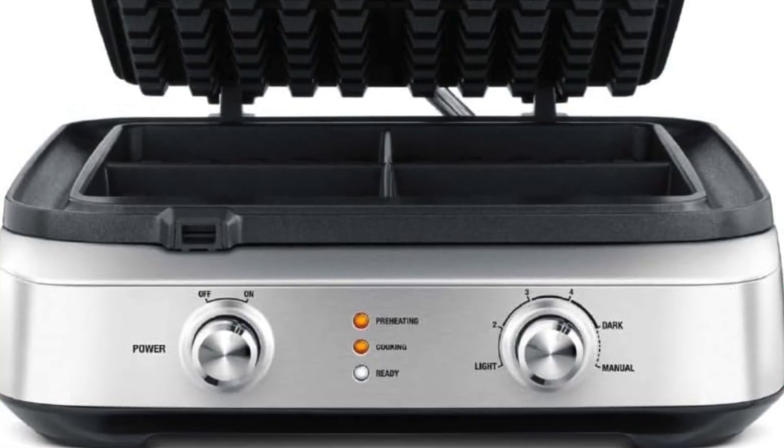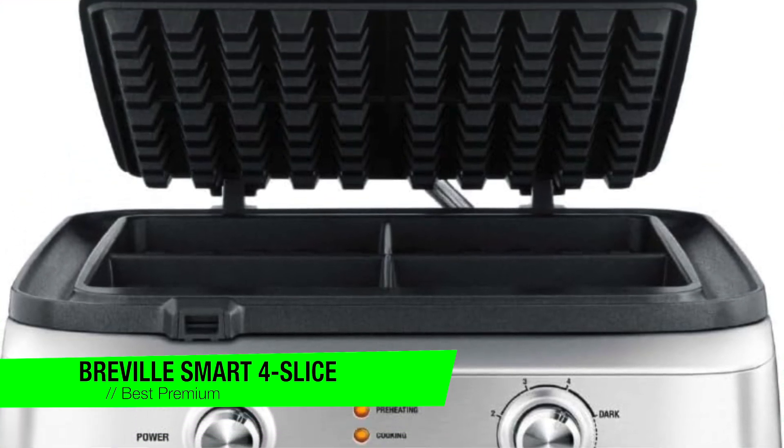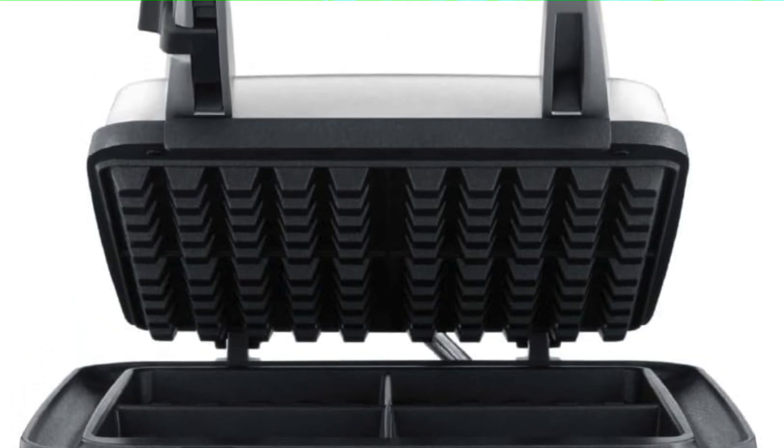The next one is my recommendation for the best premium option — the Breville Smart Four Slice Waffle Maker. This one's got more bells and whistles than a steampunk festival. It's the Bentley of waffle makers — a splurge, but you do get what you pay for. You want brunch level waffles without dealing with overpriced avocado toast? Well, this has got you covered.